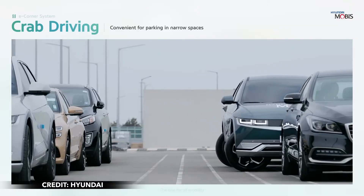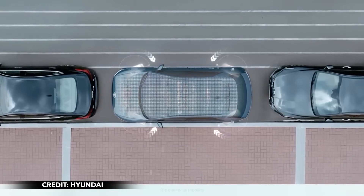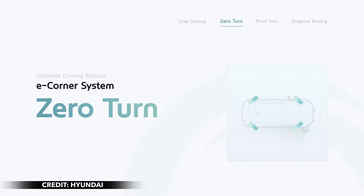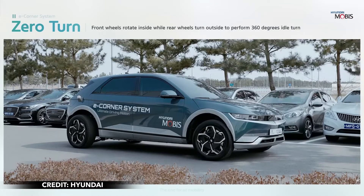All of the features are enabled by the wheels turning up to 90 degrees simultaneously or separately. For those looking to simplify parallel parking, crab walking will be their guide. The feature turns all four wheels 90 degrees, which allows the car to execute parallel movement.